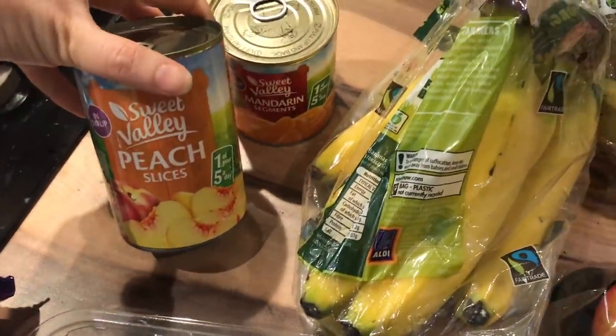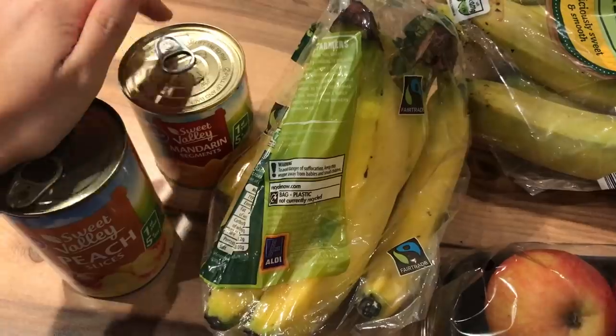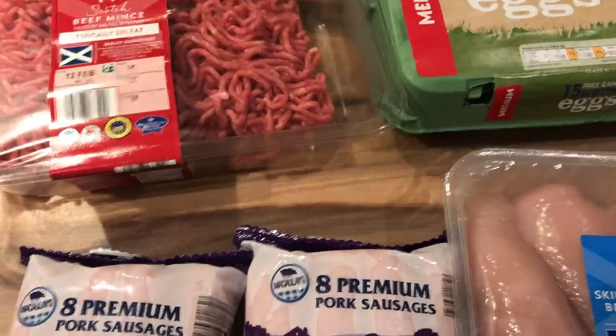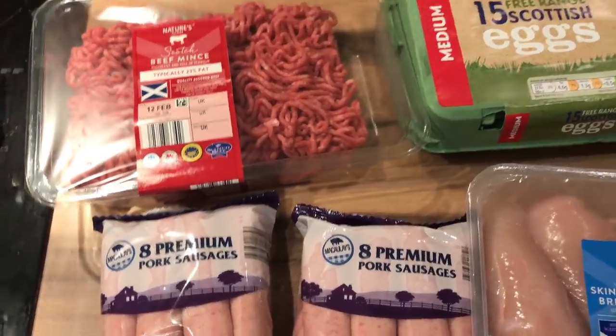I got two tins of fruit — a tin of peach slices and a tin of mandarin segments — because the fresh fruit has been going off quicker than we can eat it, so the tinned fruit is for when the fresh stuff is finished. Moving on to meat and eggs: I've got the lasagna in the oven at the moment, which is for me, Andrew and Caitlin's dinner this evening.